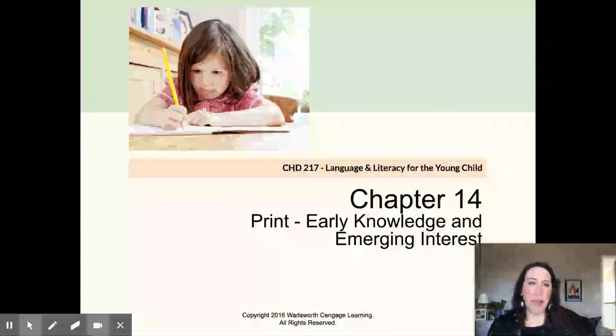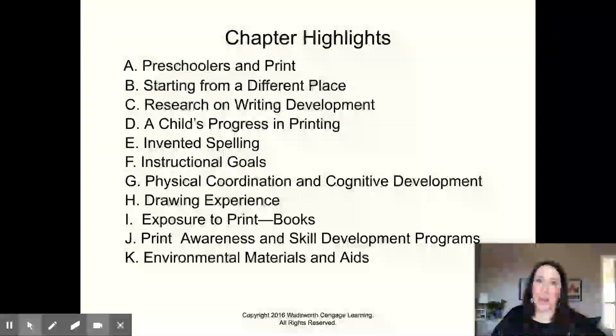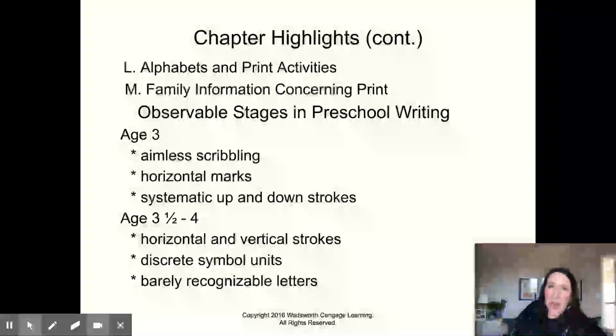This is chapter 14: Print, Early Knowledge and Emerging Interest. This is when kids start to write things down and understand that print serves a purpose — that the marks you make on paper can communicate something to someone else. Let's go through this stuff. Some of the highlights in this chapter: